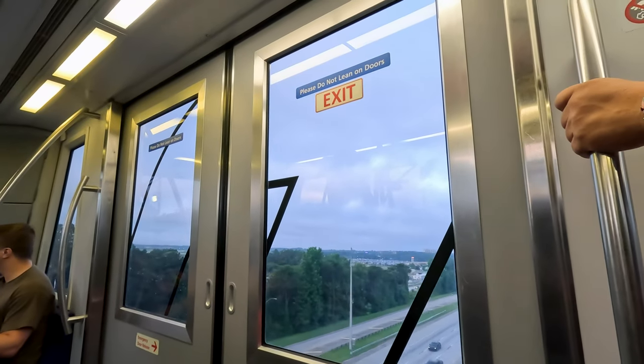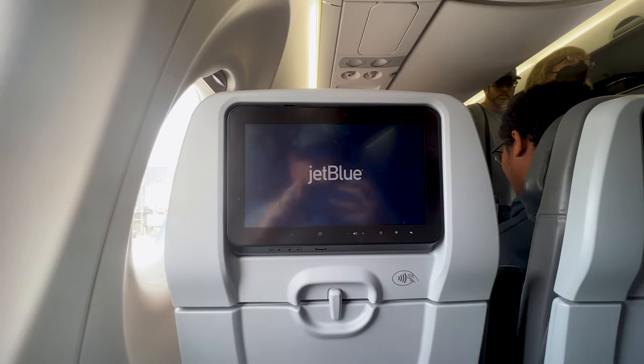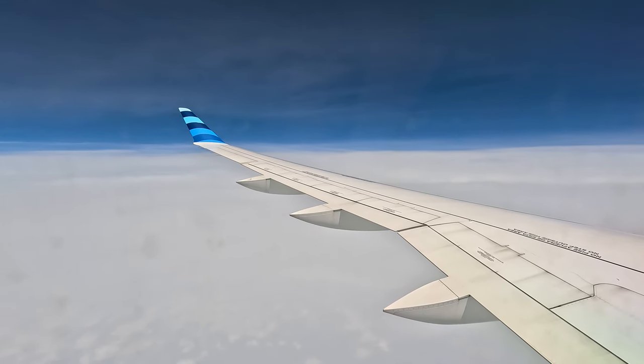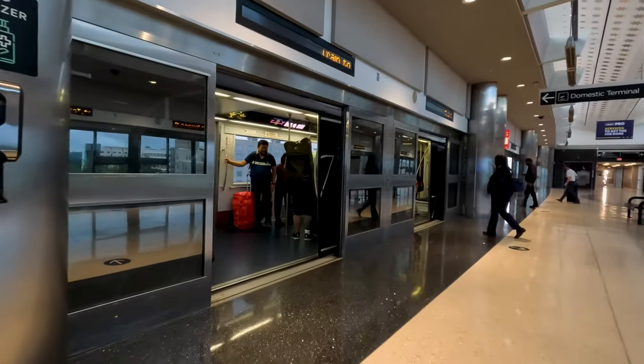Welcome back to the channel. Today we're going to ride the Skytrain in Atlanta, go through the TSA Pre-Check line, check out the turbulence forecast before our flight thanks to the Turbly app, fly with JetBlue to Boston on a lovely A220-300, and enjoy all the odd whale sounds that it makes.